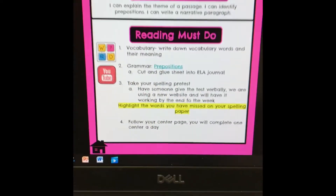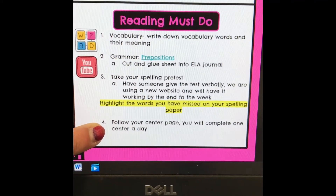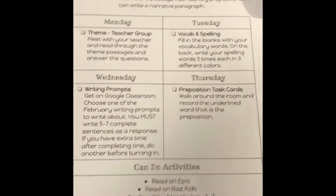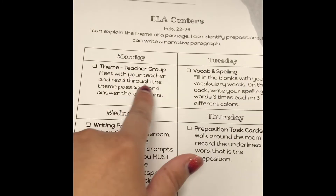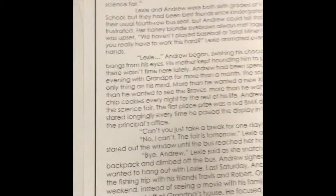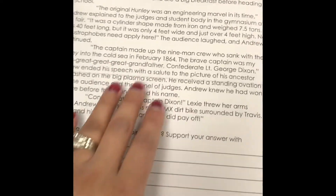We have a new website that I am currently still trying to get figured out — none of my stuff would transfer over, so we are working on that. At the end, you'll notice it says to follow your center page; you will complete one center a day, and yours should be on colored paper. For Monday, we are working in a teacher group — meet with your teacher and read through the theme passage called Captain Dixon. Our goal is to read it twice for clarification and understanding of what the story is telling us.